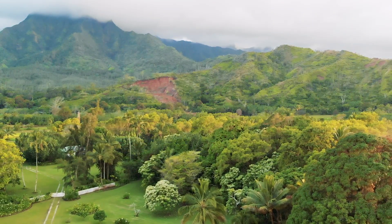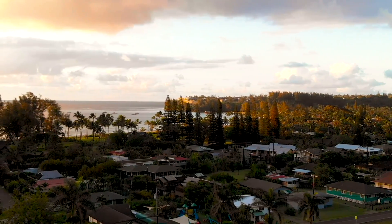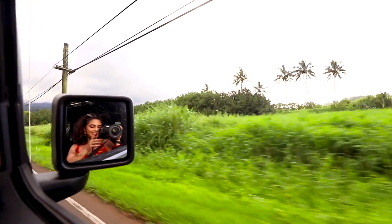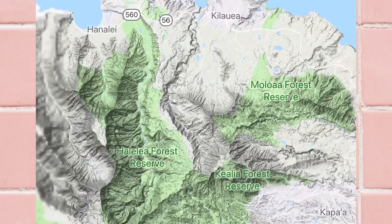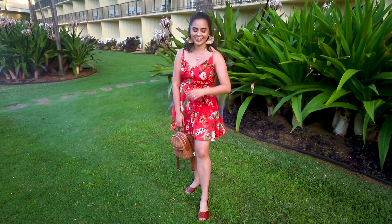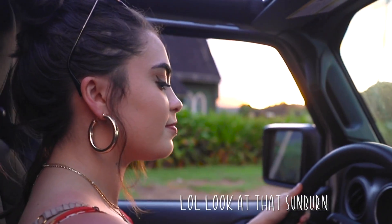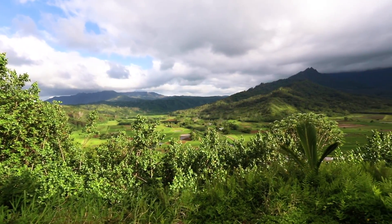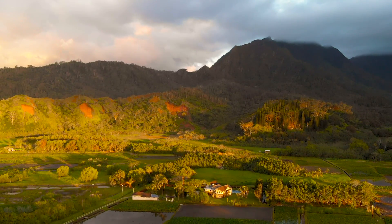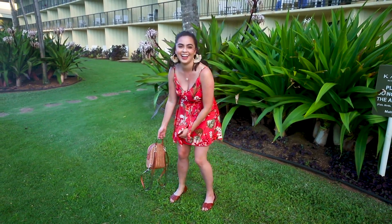On Thursday, we rented a Jeep and decided to do some exploring. I can't recommend it enough — if you go to Hawaii, rent a Jeep, have the top down, and just drive around. We drove up north towards Hanalei Bay and explored for a couple hours. For this day of adventure, I wore a red Hawaiian print dress, my brown braided sandals, and a little brown woven backpack. For accessories, I threw on some Cusco earrings, my gold choker layered with a seashell necklace. The outfit was perfect — lightweight, flowy, and easy to run around in.